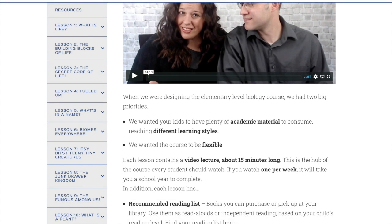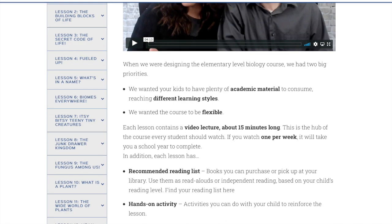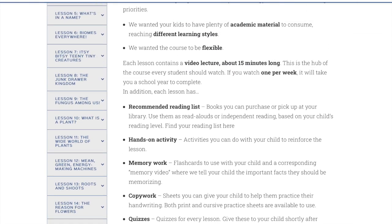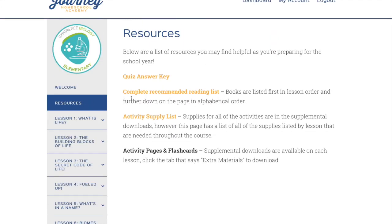When you go into Experience Biology Elementary, first there's a welcome video that talks about the program and their goals. Each lesson contains a video lecture about 15 minutes long and you can basically do one lesson a week. There's always a recommended reading list, a hands-on activity, memory work, copywork, and quizzes. All the downloads are found in here.